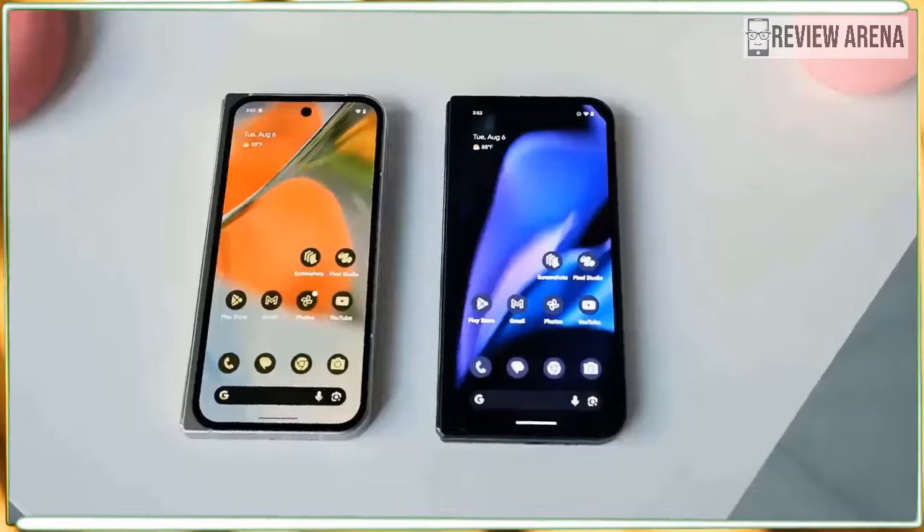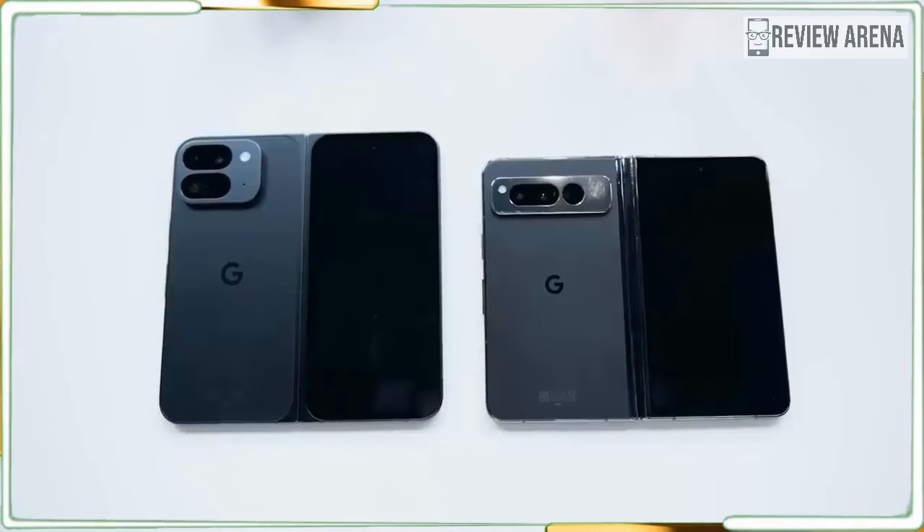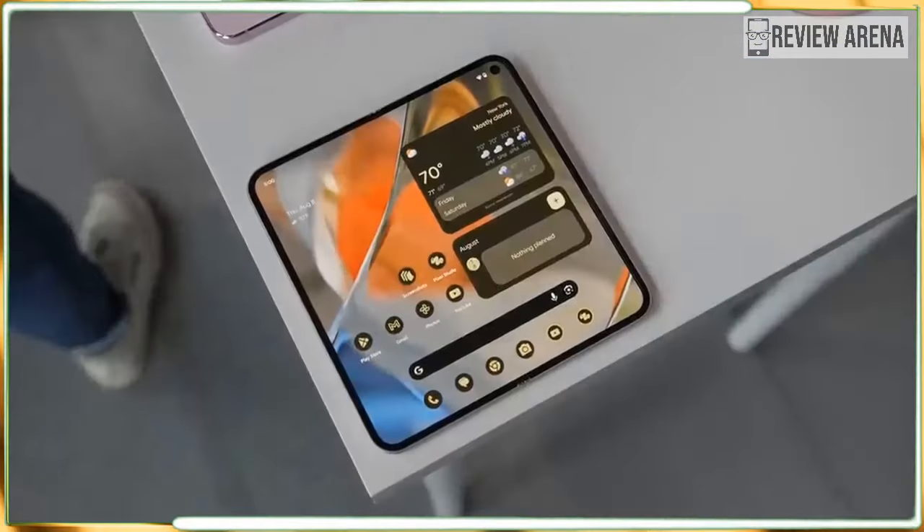Google announced the Pixel 9 Pro Fold alongside the Pixel 9, Pixel 9 Pro, and Pixel 9 Pro XL on August 13. It's on pre-sale now and arrives on store shelves on September 4, 2024.